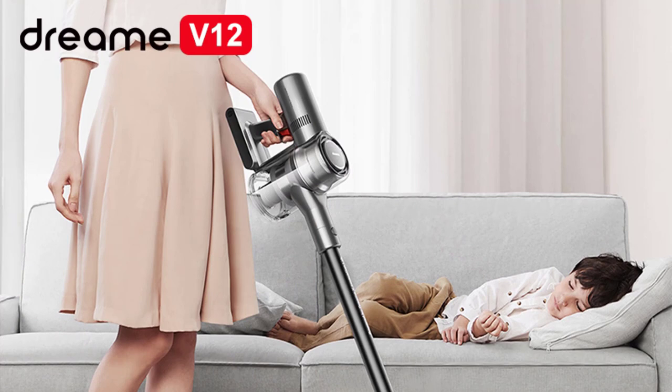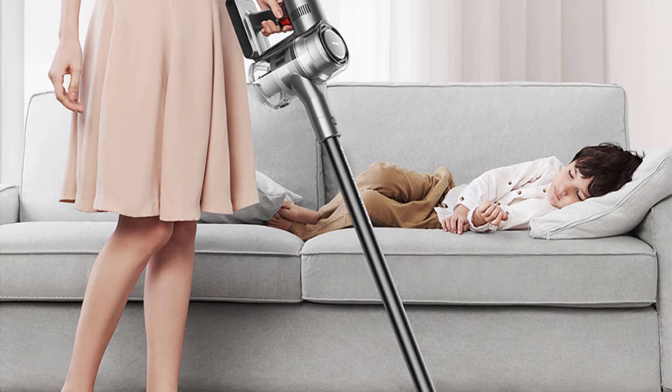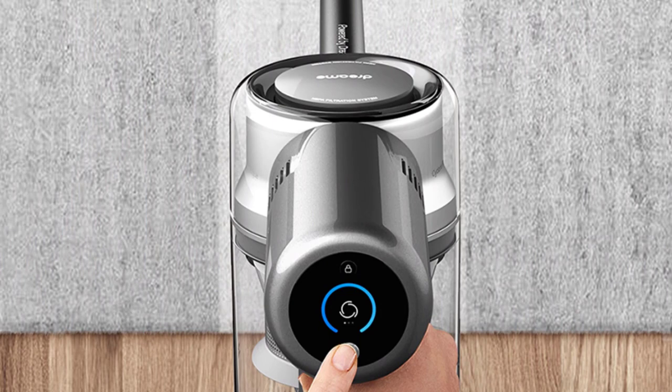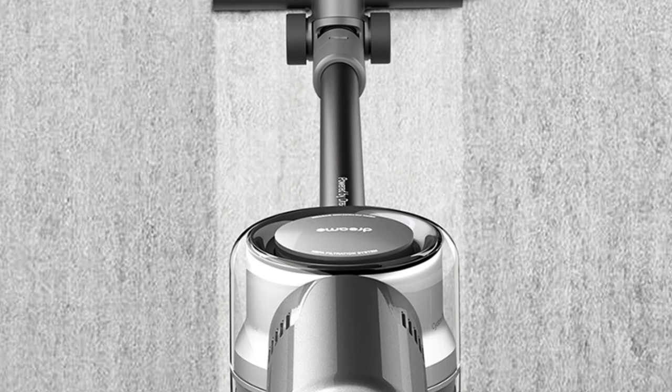The suction power of the Dream V12 is remarkable. With a suction pressure of up to 27,000 Pascals and a maximum suction power of 185AW, this vacuum cleaner easily picked up dust, debris, and even larger particles from various surfaces. Whether it was carpets, hardwood floors, or upholstery, the Dream V12 handled it all with ease.